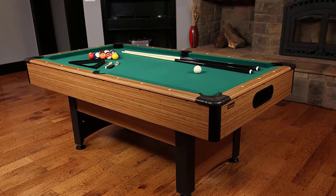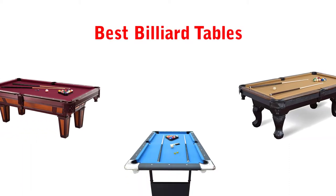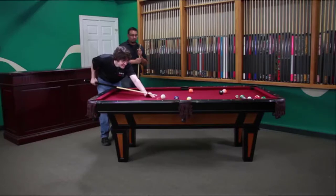Welcome to RRS Store Channel. Today in this video, we are going to show some of the best billiard tables that are best sold and reviewed in the last couple of months on Amazon.